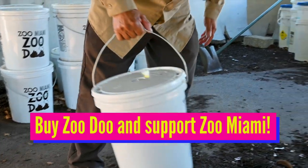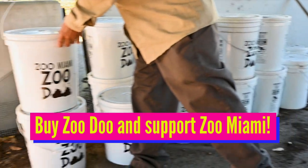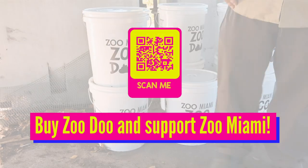We sell online and you could also come to the ticketing booth and purchase.